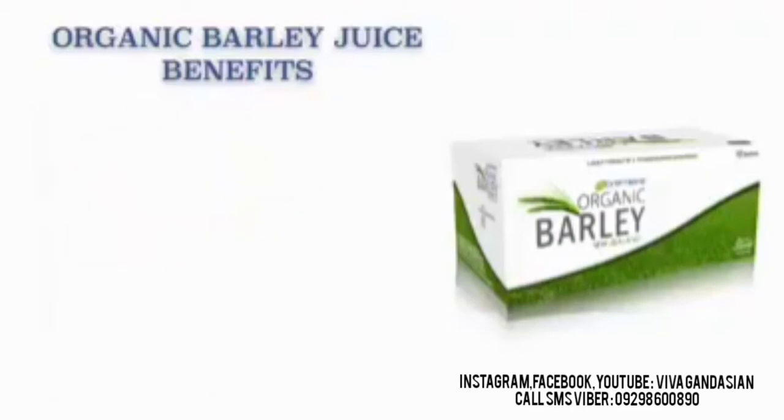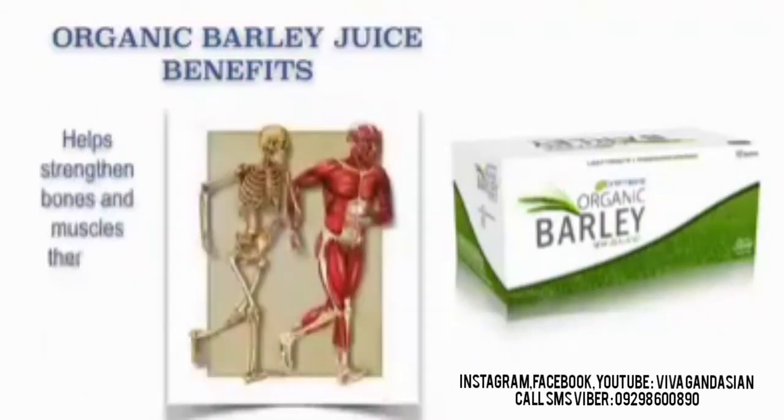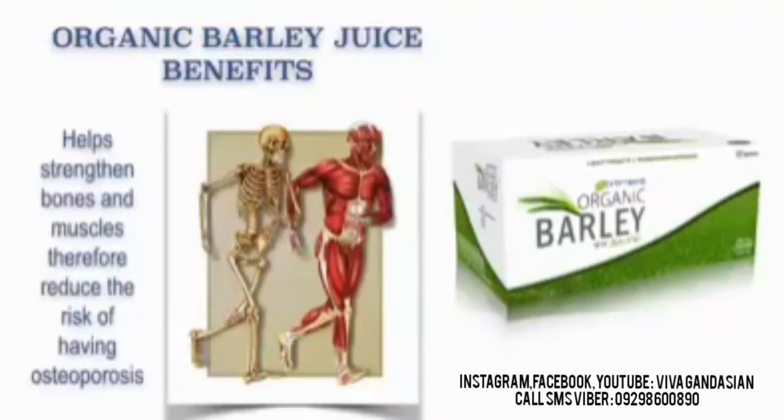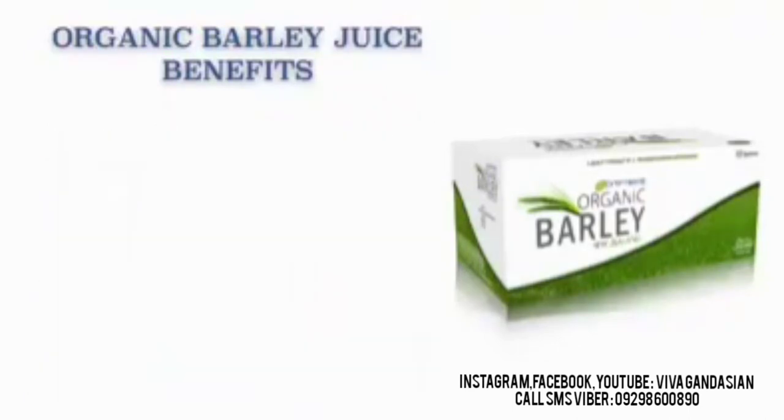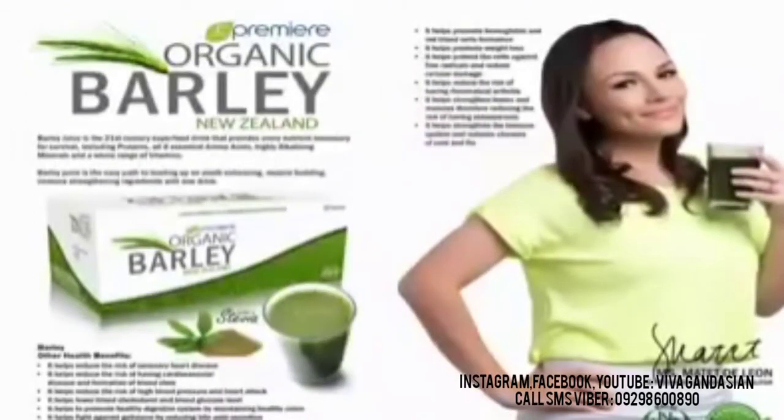It helps relieve rheumatism and gout. It also helps strengthen bones and muscles, therefore reducing the risk of having ulcerous sclerosis. It helps strengthen the immune system and reduces the chances of cold and flu. Our JC Premier Organic Barley Juice is simply amazing.